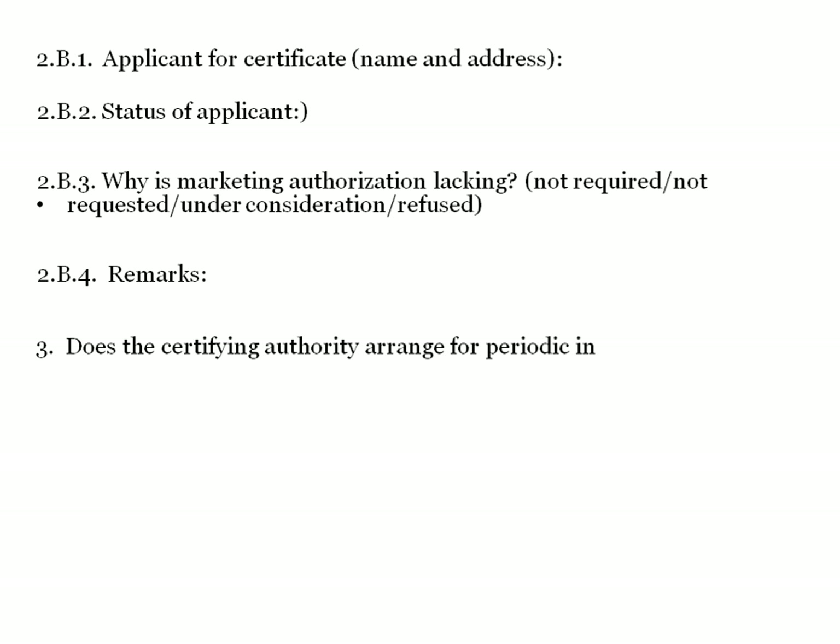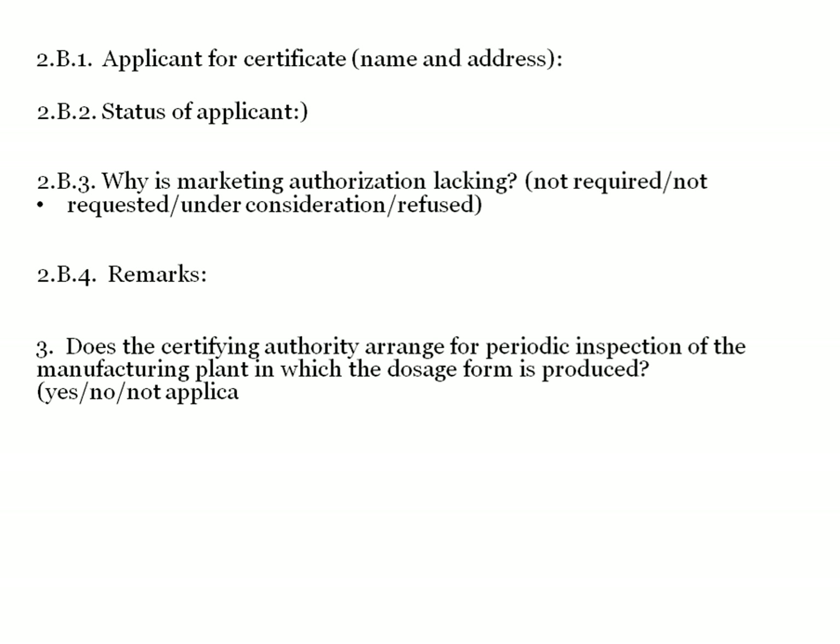The format also asks whether the certifying authority arranges for periodic inspection of the manufacturing plant in which the dosage form is produced. Documentary evidence is required for these inspections. If an inspection has not happened in a particular plant, it can be marked not applicable or no. If inspections are there before the CDSCO officer visits the manufacturer's plant, documentary evidence is required. If not applicable, proceed to question 4.